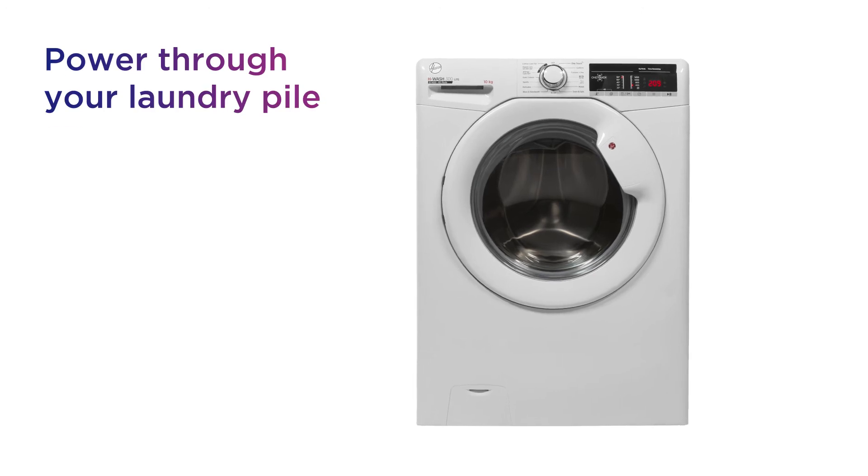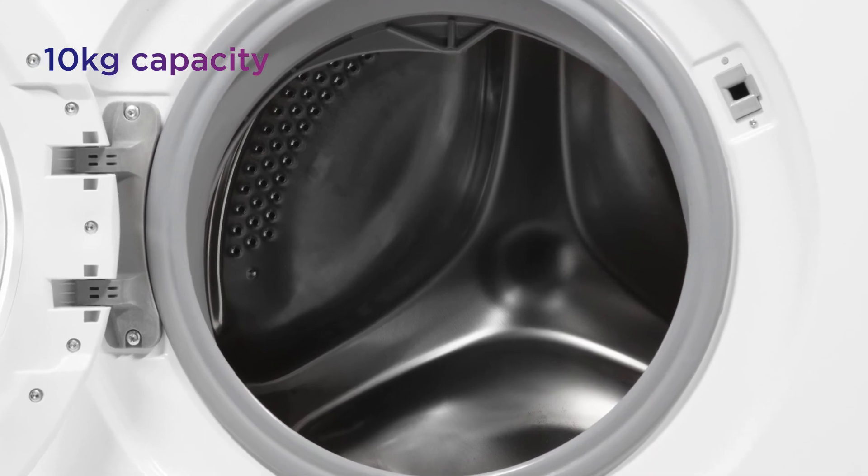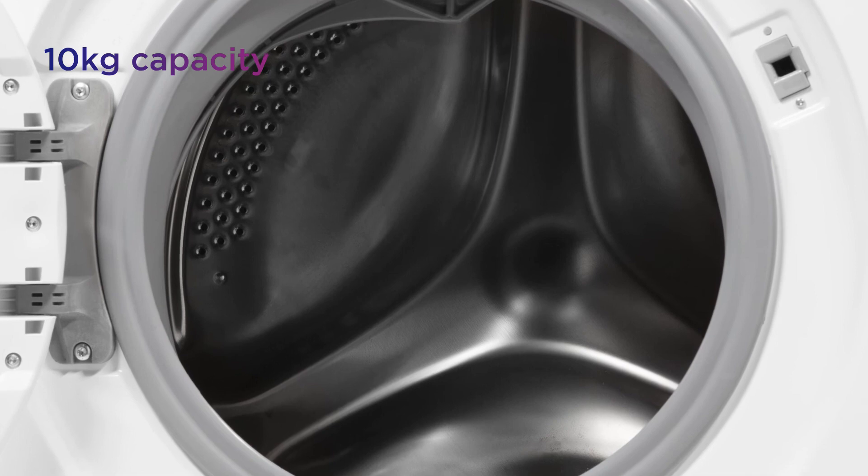Power through your laundry pile in fewer washes and spend less time doing washing, with a large 10kg capacity that can hold up to 50 shirts or 10 large bath towels in one go.